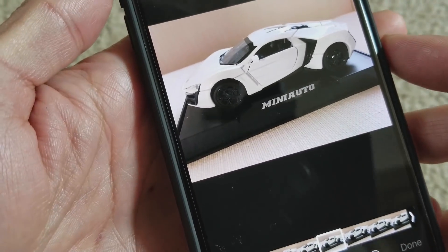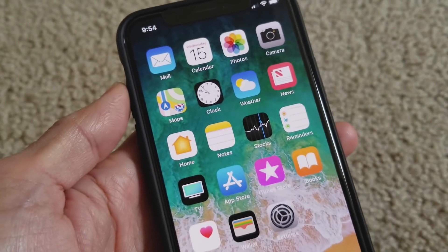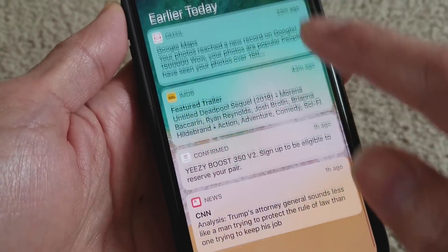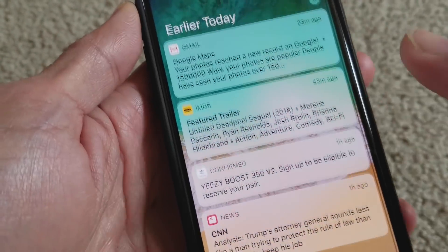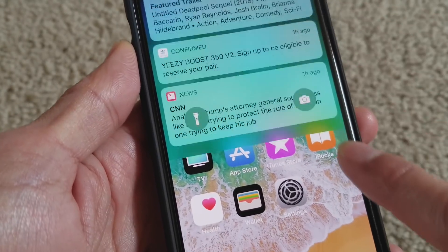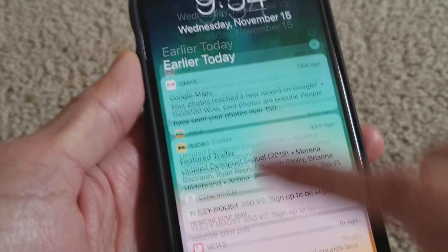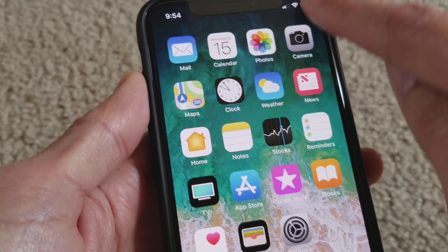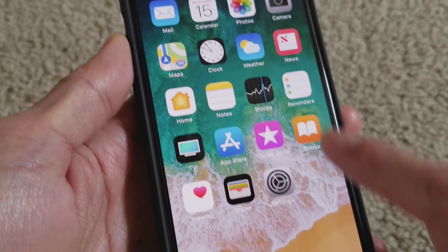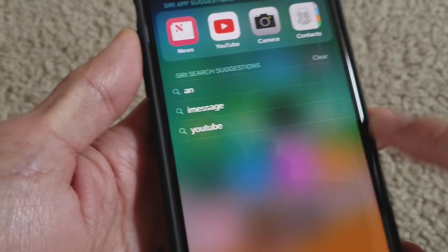Unfortunately, after the update, the drop-down notification works fine, but when I try to go to my Control Center — I swipe down on the right-hand side — it does not do anything. I cannot see my Control Center at all, so I can't adjust my volume.